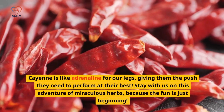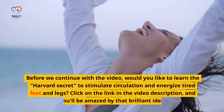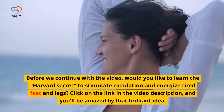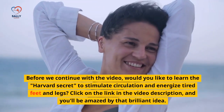Stay with us on this adventure of miraculous herbs, because the fun is just beginning. Before we continue, would you like to learn the Harvard secret to stimulate circulation and energize tired feet and legs? Click on the link in the video description, and you'll be amazed by that brilliant idea.